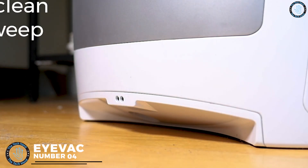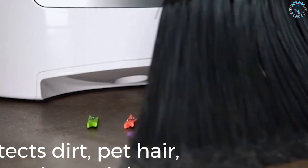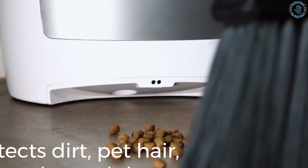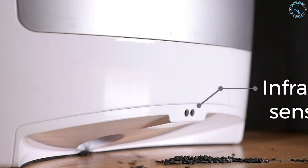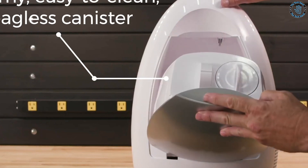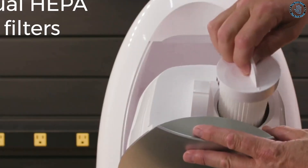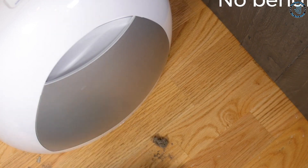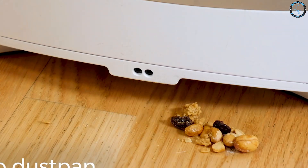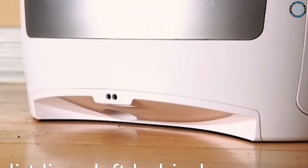Number 4: iVac. The iVac is a vacuum cleaner designed for use in the home or office. It's a touchless vacuum cleaner that uses infrared sensors to detect debris or dust on the floor and automatically starts vacuuming. It features a sleek, modern design and powerful suction to clean carpets, hardwood floors, and other surfaces. The iVac can be placed in a central location such as a kitchen or living room and is designed to be used alongside a regular vacuum cleaner for more thorough cleaning.